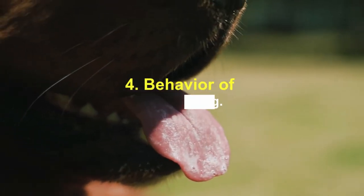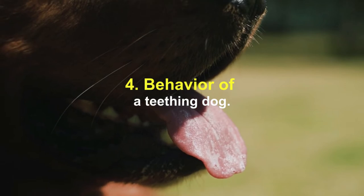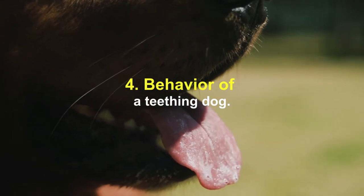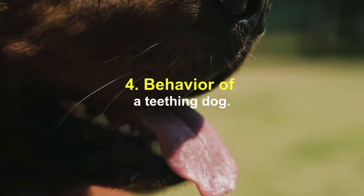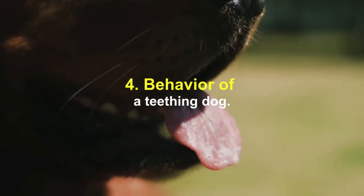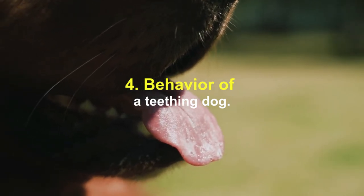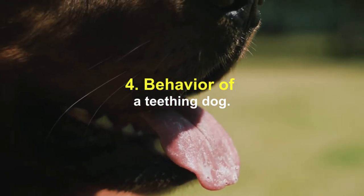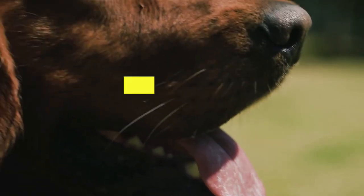Behavior of a teething dog: during puppy teething, you will likely notice increased biting and chewing activity. It's normal for them to want to chew on the corner of your couch, so it's important to prevent access to inappropriate items and redirect them to the right chew toys. Some puppies may be in pain, feel a bit depressed, and although rare, may even experience a mild fever at the peak of teething. Most puppies don't have any symptoms.